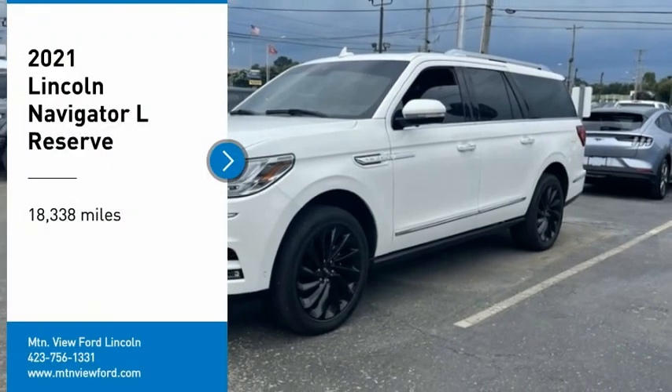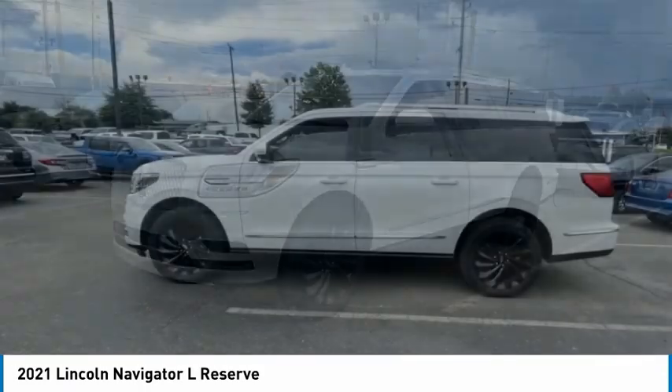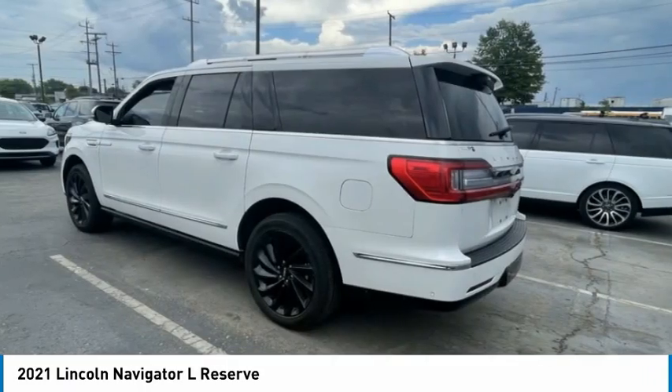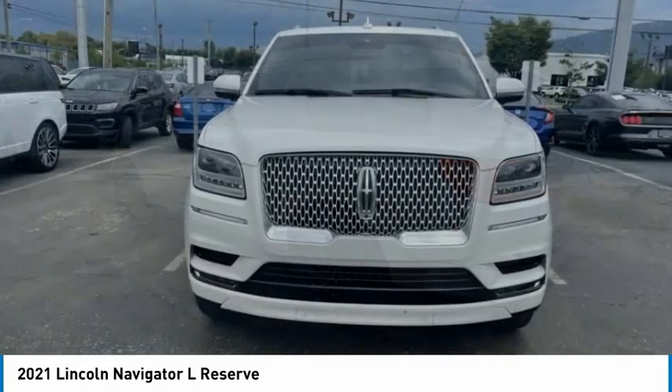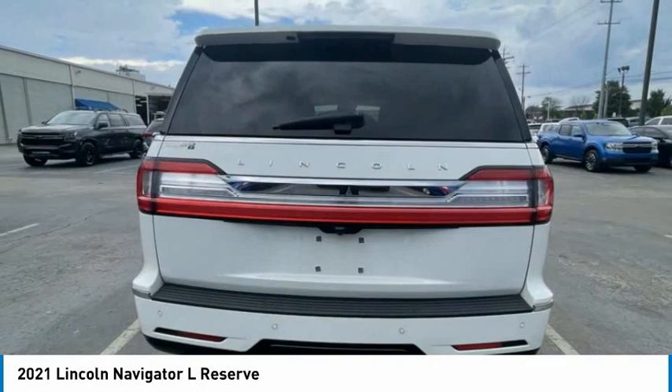Stop by and take a look at the 2021 Lincoln Navigator. The Lincoln Navigator offers over 100 cubic feet of cargo space, three rows of seating for up to eight passengers, and best-in-class legroom. This luxury SUV is powerful and persuasive.